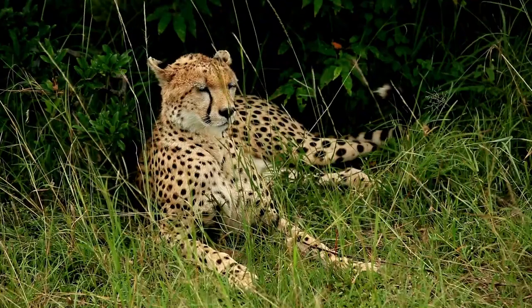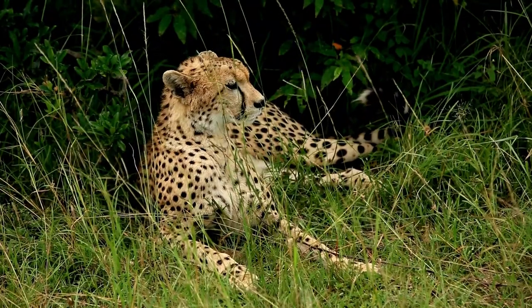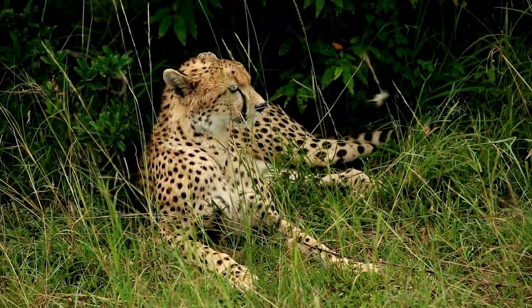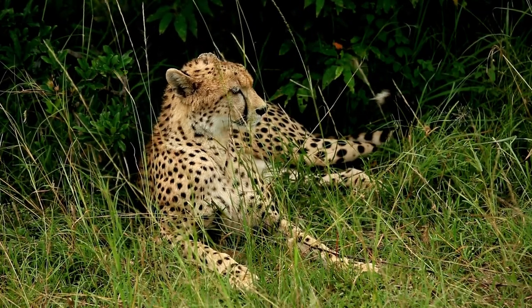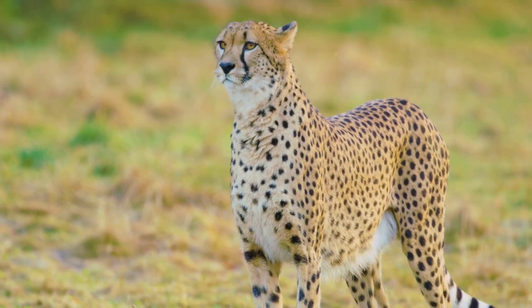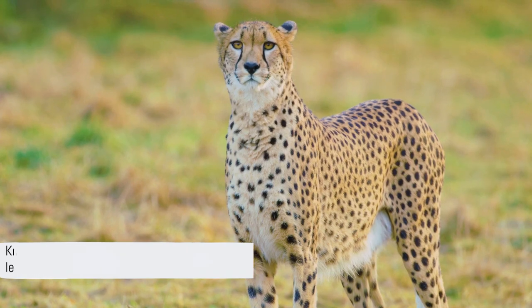Now let's see how much you remember! Question one: what makes a cheetah's camouflage so effective? Question two: what's on a cheetah's menu in the wild? And for the final question: who are the primary enemies of cheetahs in the wild? Give yourself a pat on the back — you've raced through this cheetah quiz! Remember, just like cheetahs, knowledge is power and speed is key.